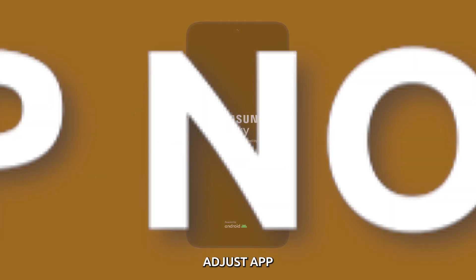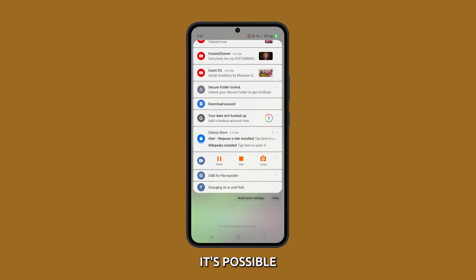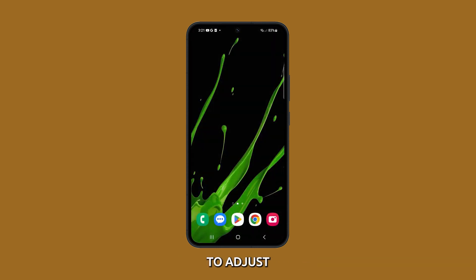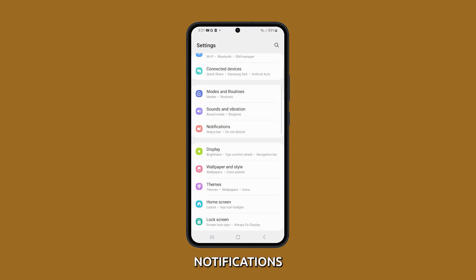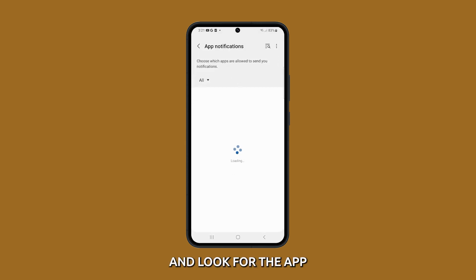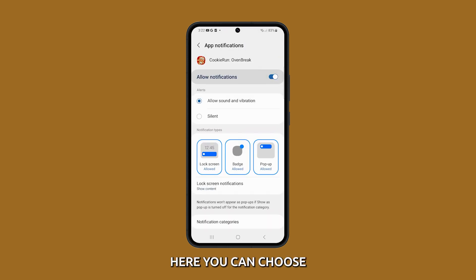Adjust app notifications. Notifications are controlled by each app, so if you're not getting notifications from a particular app, it's possible that the app's notification settings are turned off or set to a low priority. To adjust app notifications, go to Settings and tap Notifications, then tap App Notifications. Look for the app you're having issues with and tap on it. Here you can choose which types of notifications you want to receive, such as sound and vibration. Make the necessary changes and see if it works.